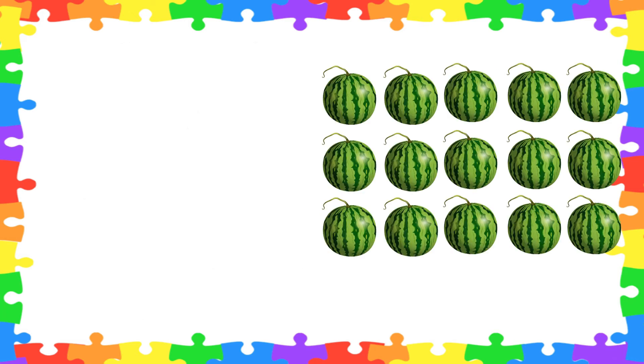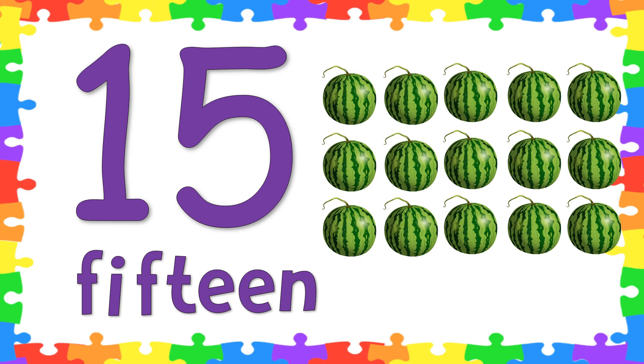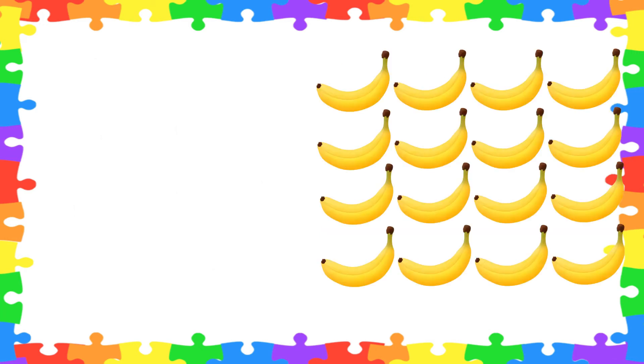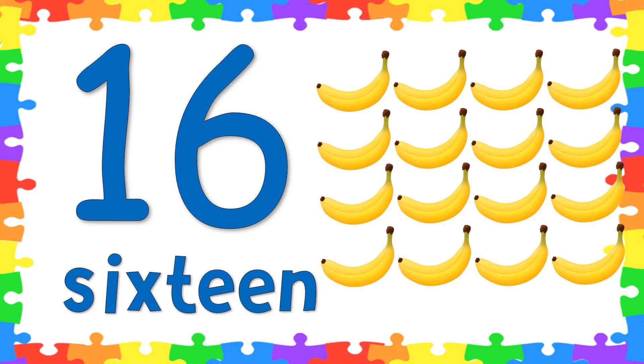How about this? Let's count how many watermelons are there. Very good! There are 15 watermelons. Now let's spell the word 15: F-I-F-T-E-E-N. 15! Very good, kids! How about the bananas? How many bananas are there? Will you count it? Very good! There are 16 bananas. Now let's spell the word 16: S-I-X-T-E-E-N. 16! Great job!